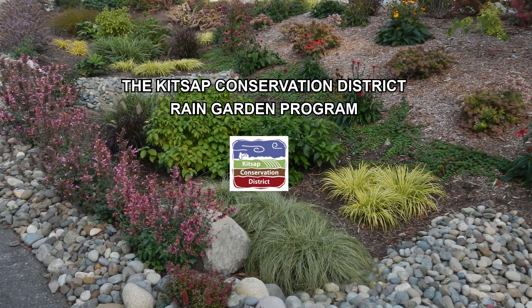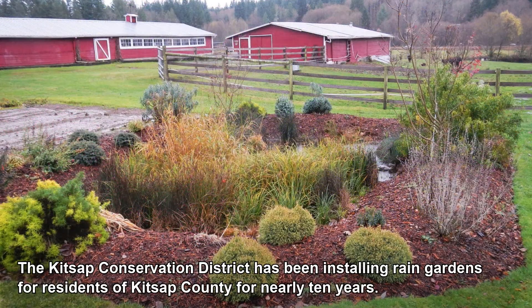The Kitsap Conservation District Rain Garden Program. The Kitsap Conservation District has been installing rain gardens for residents of Kitsap County for nearly 10 years.